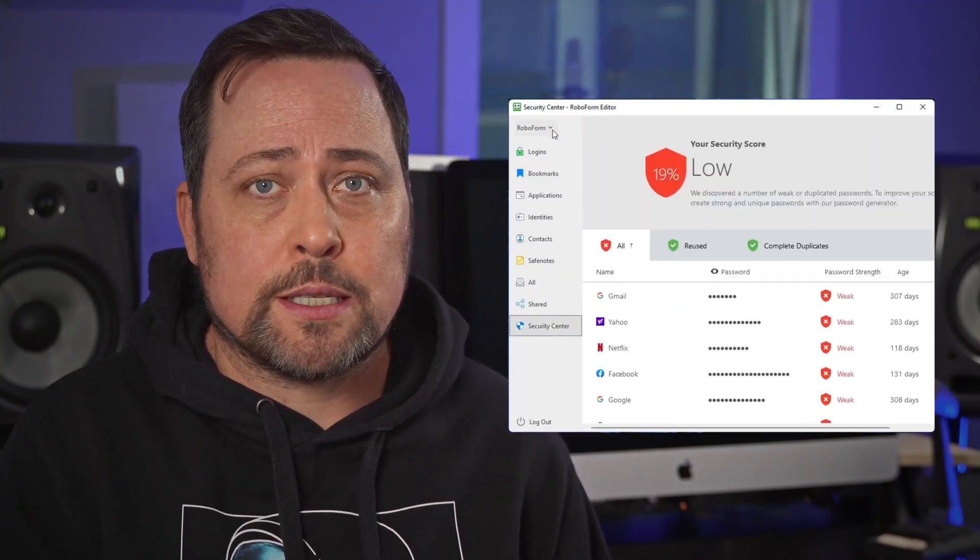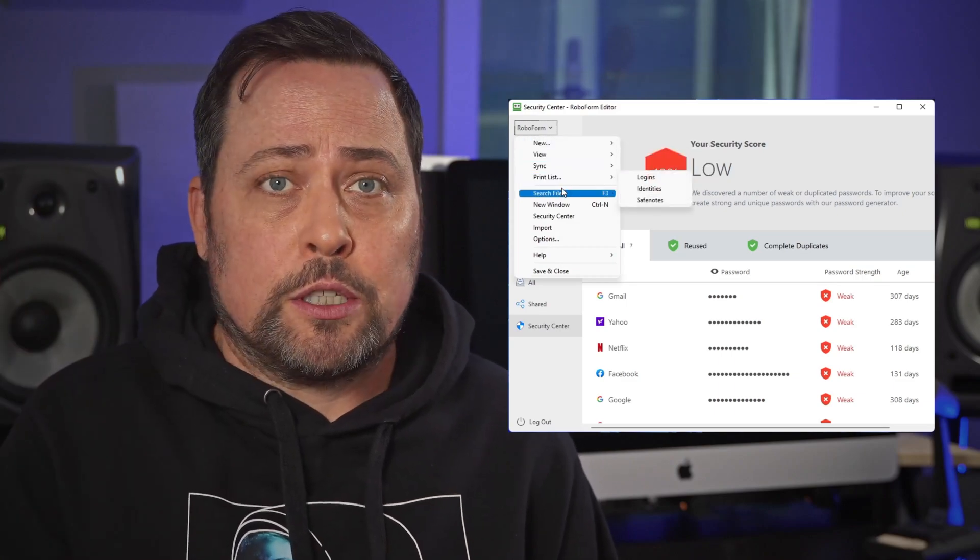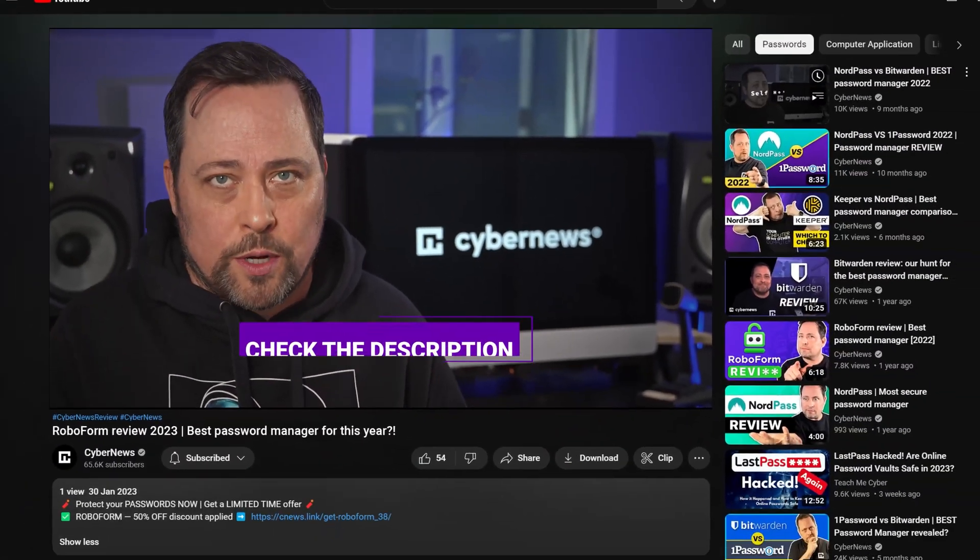Or is it time for us to say goodbye? Don't let the door hit you in the butt. Hey, I'm Mike. Welcome or welcome back to the channel. It is time to thoroughly test this provider once again, so you'll have an up-to-date RoboForm Review 2023 edition.